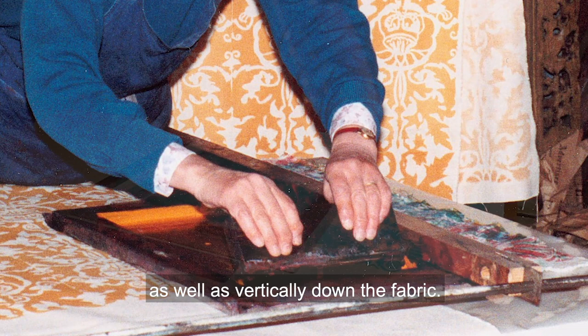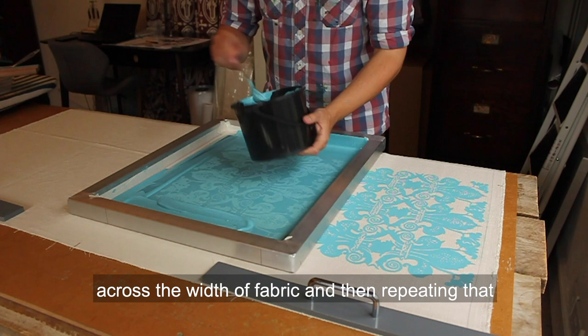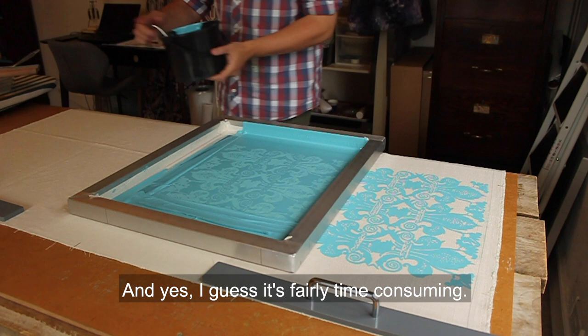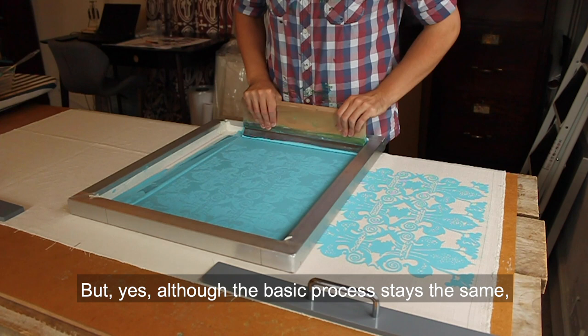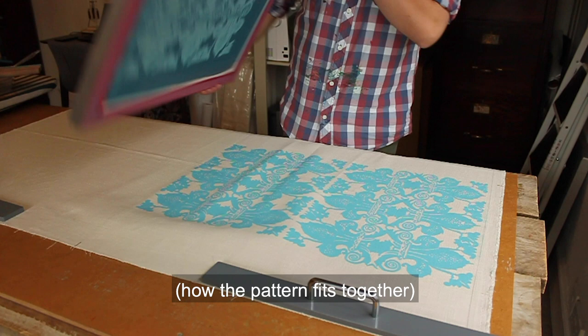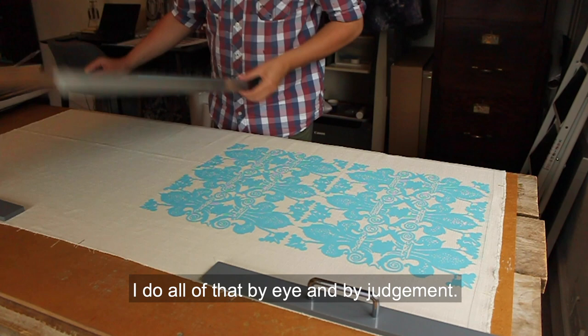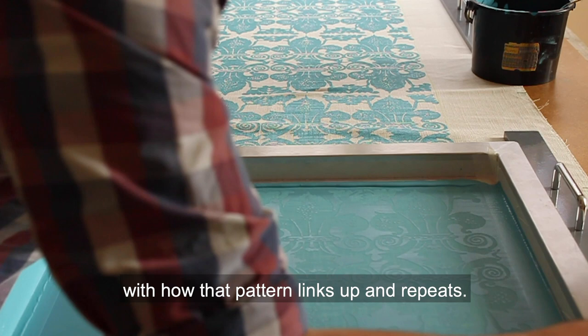She always worked on quite small screens, which were repeated horizontally as well as vertically down the fabric. Usually I'll be printing three or four blocks of pattern across the width of fabric, and then repeating that for the desired length for any given window. All of the registrations — how the pattern fits together — I basically do entirely by eye and by judgment, so you need to gain a certain level of familiarity with how that pattern links up and repeats.